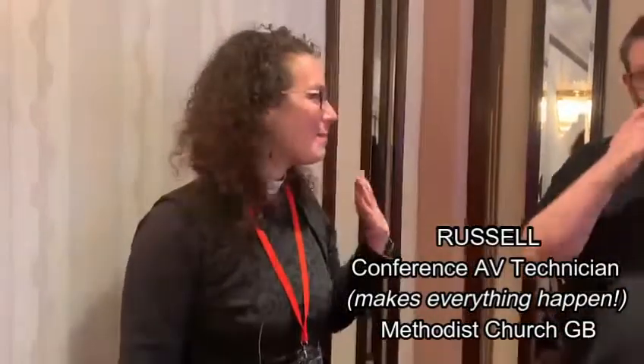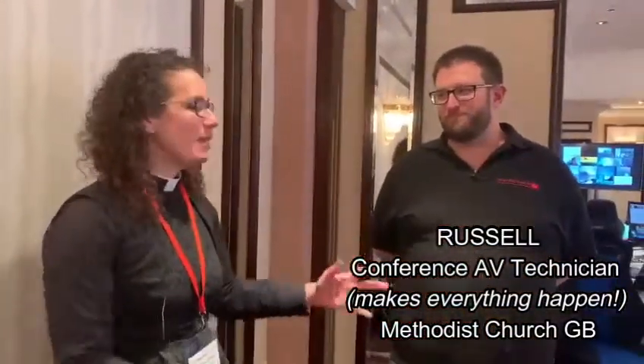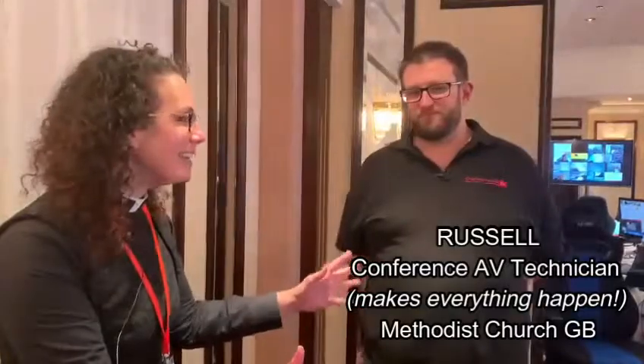I'm here with Russell who's at the back of the conference hall making all of the magic happen. Russell, tell me what's going on here.